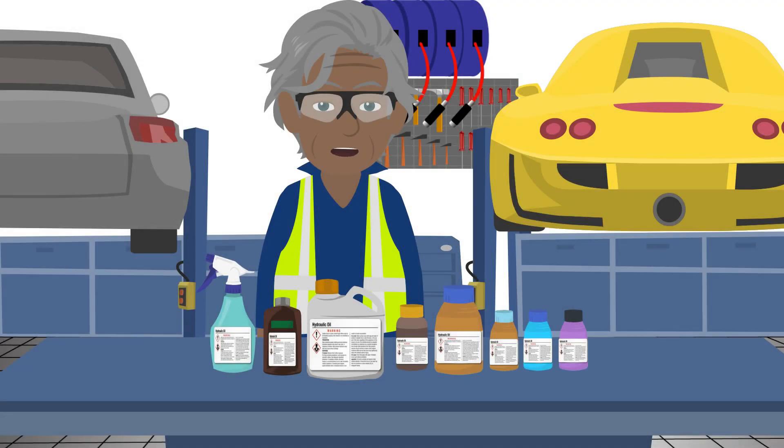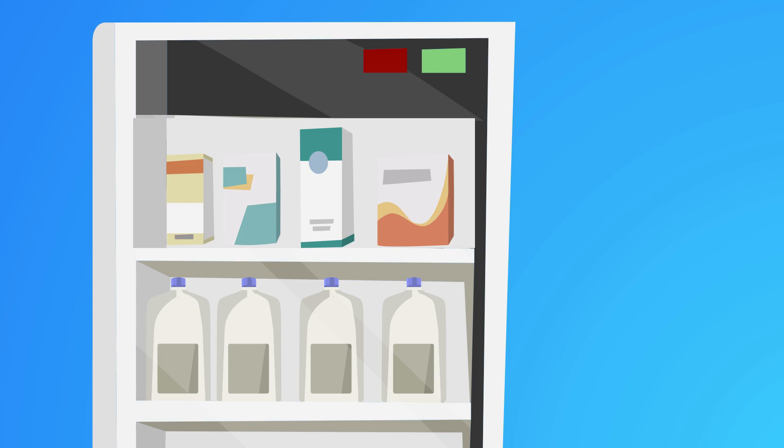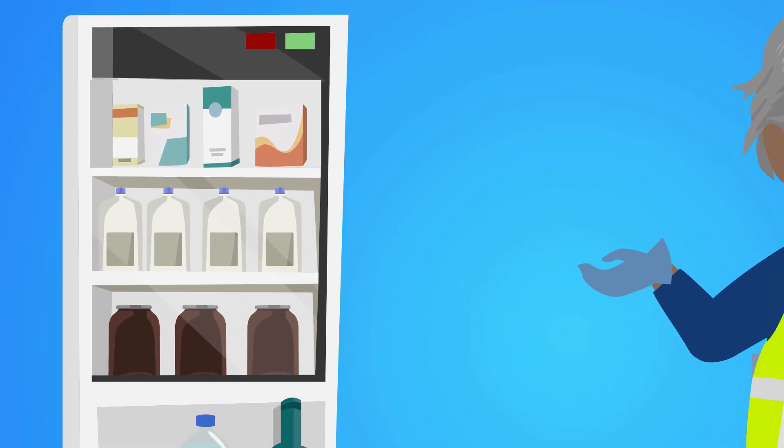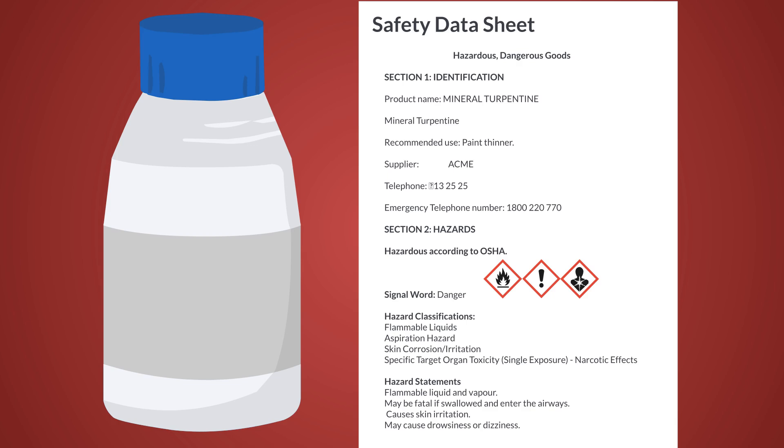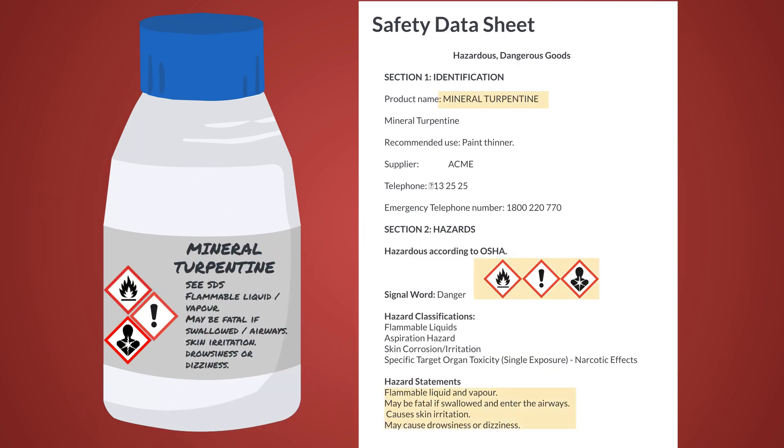Store chemicals in original, properly labeled containers with secure lids. Liquids should not be stored above solids, and decanting should only be done into suitable containers, never into drink containers. All containers must be labeled according to SDS guidelines, including GHS symbols.